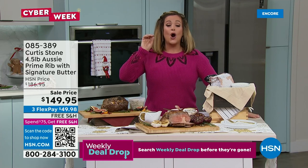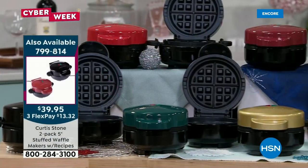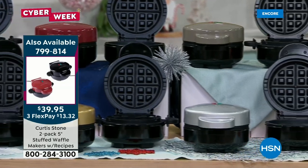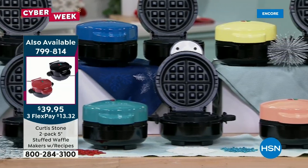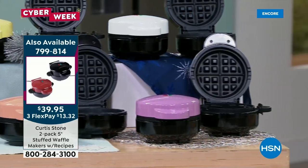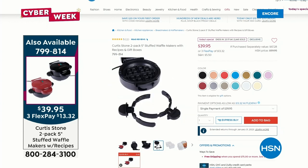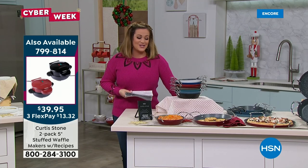Quick reminder on today's special: over 2,700 stuffed waffle makers gone. It's not an ordinary waffle maker — you can make sweet waffles, stuffed savory waffles, a burger inside, cream cheese and smoked salmon. Everybody's getting two, individually boxed, black plus color of choice. Item 799-814, best value of the day. Classic red is the most popular right now.